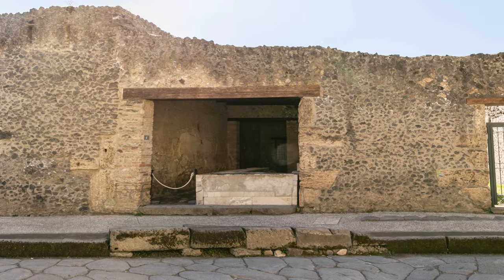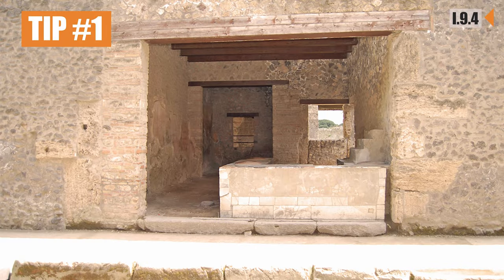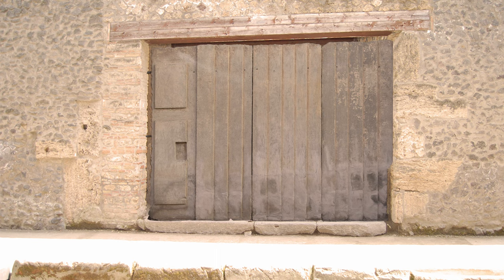There are three main features to look out for as you stroll through the site. The first is a wide front entrance opening onto the street. A grooved threshold allowed wooden shutters to be slid into place when the bar was closed. A handy night door gave access out of hours.